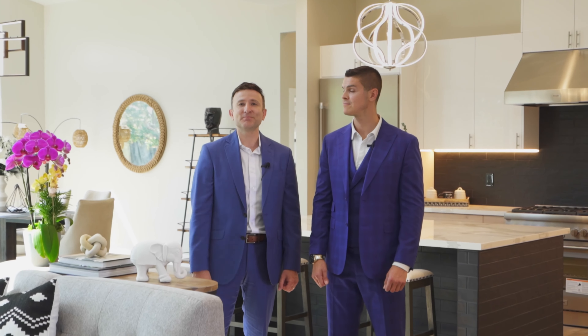Welcome to our newest listing. I'm Russ, and I'm Ronnie. We're here at Coldwell Banker, super excited to present our newest listing. Come and check it out.